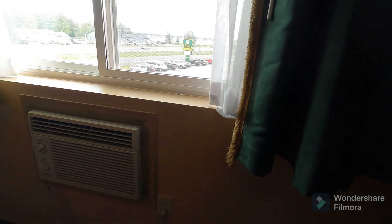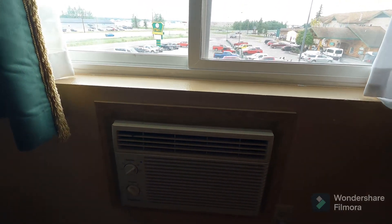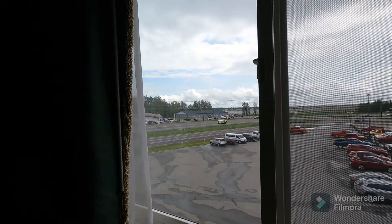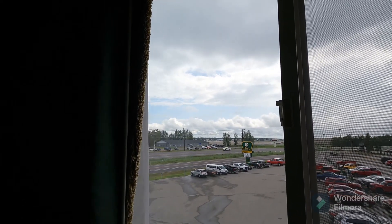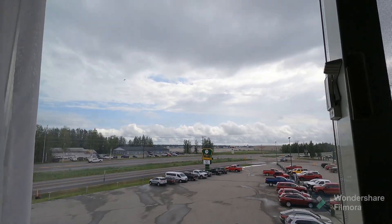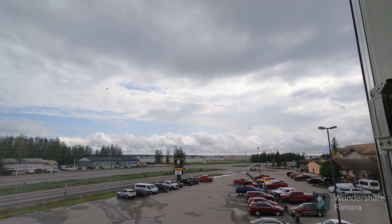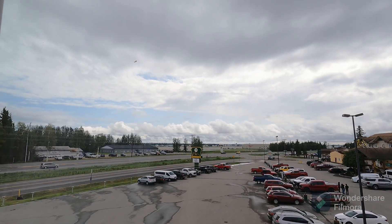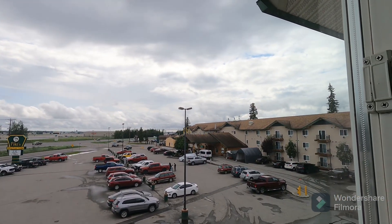The room is not centrally heated or cooled, but they do have a nice wall unit that is actually blowing out pretty nicely. The room has a view of the highway, which I believe is Airport Road, and it's basically right across from Fairbanks International Airport. There's the main sign for Pikes Waterfront Lodge, and to the right is the main lodge.